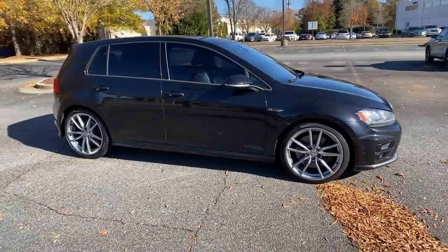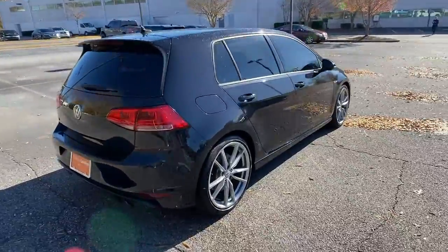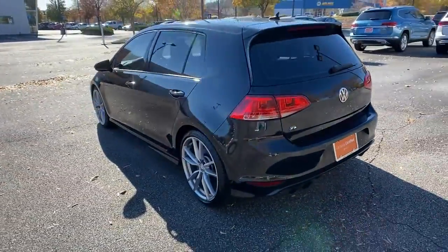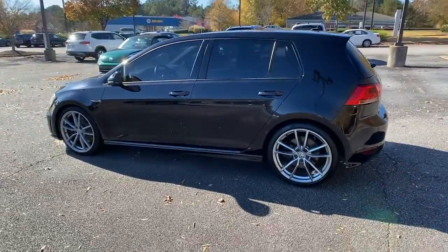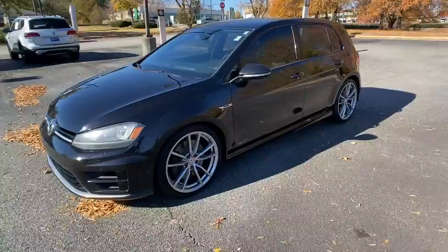Get a feel for the 2017 Volkswagen Golf R. Enjoy a view of this high-performance Volkswagen Golf R — the hot hatch sport compact with all-wheel drive and standard driver assist safety tech. It's the ideal blend of fun and functionality.